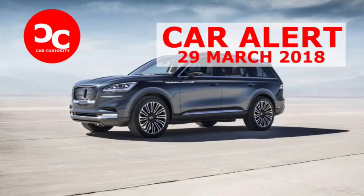Lincoln officials are deliberately coy about the powertrain, saying only that the concept is a twin-turbocharged plug-in hybrid. However, in addition to the predictable conventional gas-engine powertrain, Lincoln does promise that there will be a plug-in version of the Aviator. The hint about two turbos almost certainly means the engine will be a V6, likely the 2.7-liter from the F-150 and elsewhere.